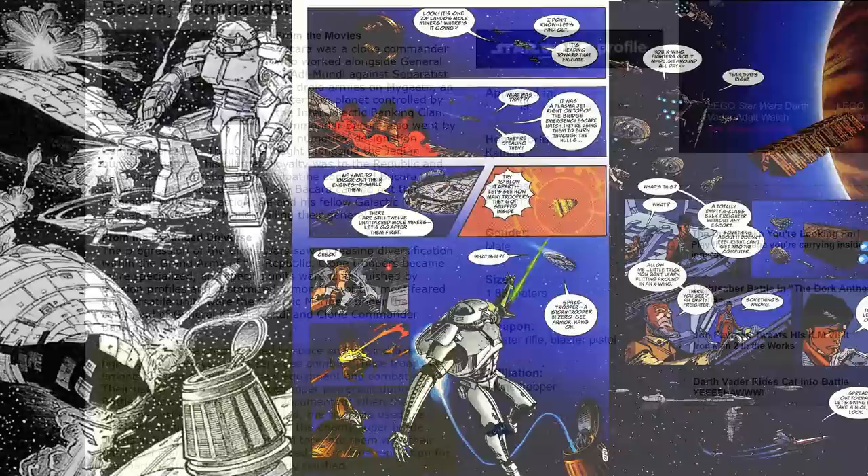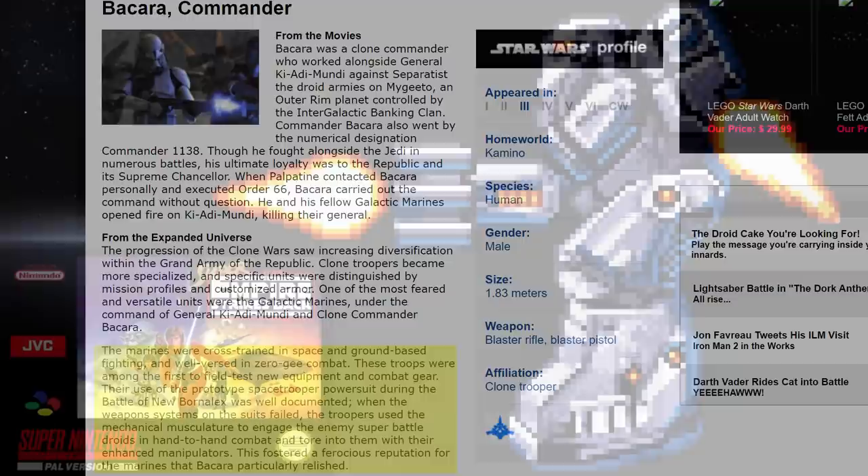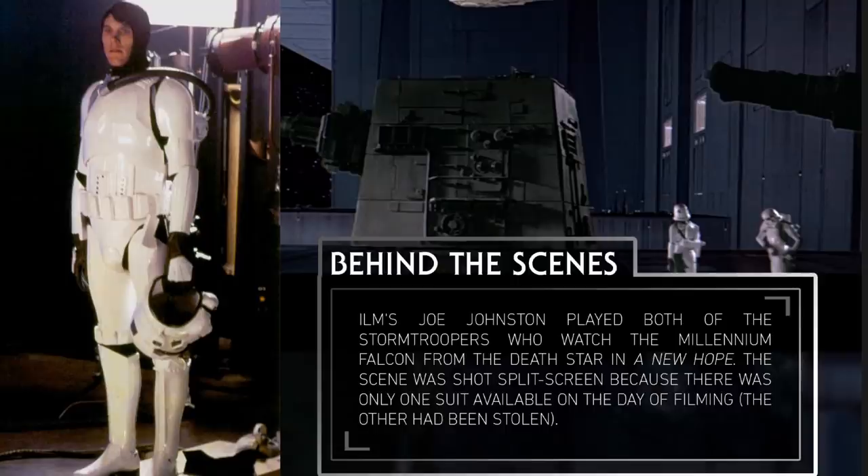Bakara's Clone Wars era backstory with these early prototypes was from the old StarWars.com page and can now only be accessed via a backup link. The big mech version came from the game Super Star Wars: The Empire Strikes Back, and they also appeared in the Heir to the Empire book and comic adaptation. For those normal ones on the Death Star, Joe Johnston actually played both of these guys — shot split-screen because one of the suits was stolen. I tried looking up if it was ever recovered but couldn't find anything, so if you know this suit's whereabouts, reach out to contact at MetaNerds.com and you can remain anonymous.